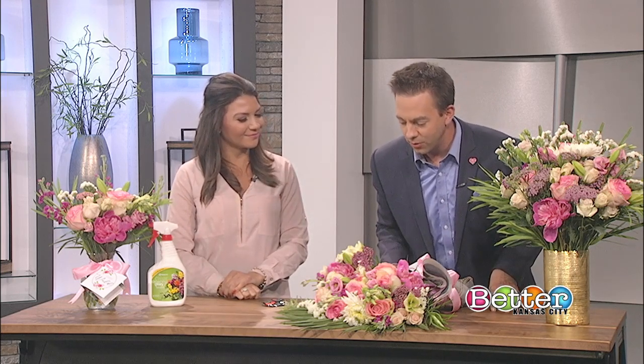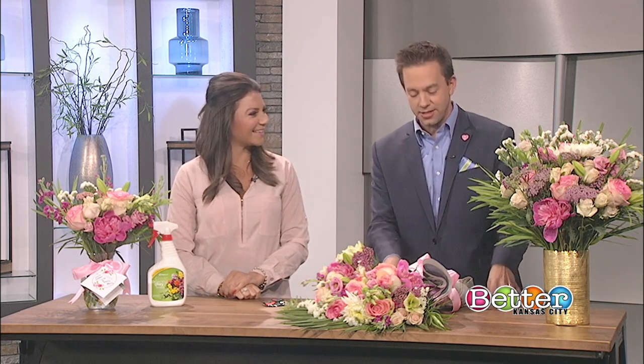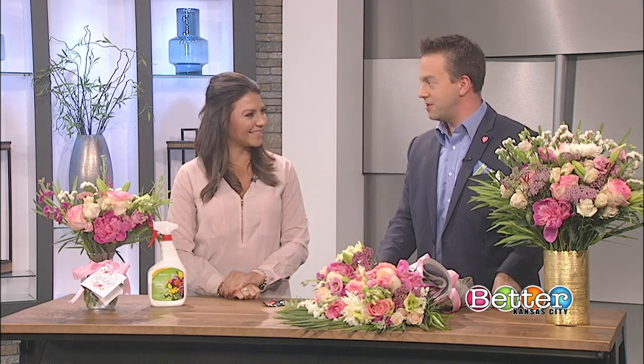Those are some great tips, and I'm looking forward to making my flowers last longer when I give them to my wife on the kitchen table — we don't want them to go bad in two days! Thank you so much, Sarah.